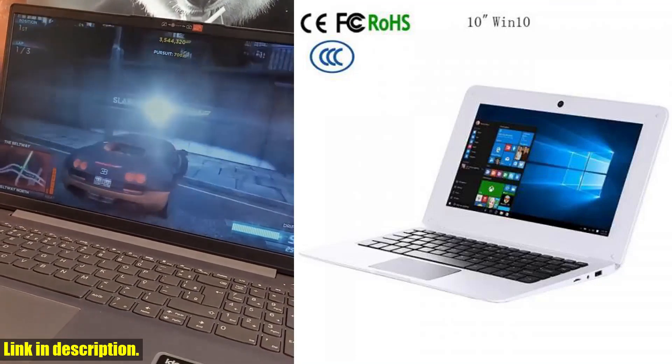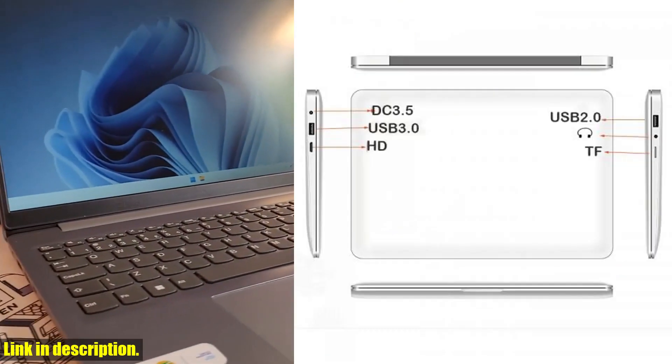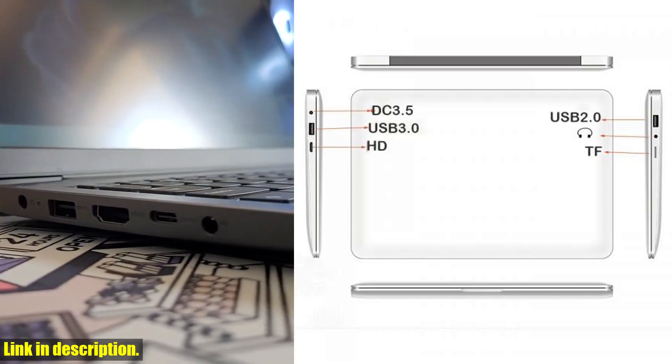And the best part? It's affordable and factory direct, so you can get it at an unbeatable price. So if you're ready to level up your gaming setup, be sure to check out the PC Gamer Notebook Full HD 10-inch Win 10 Mini Laptop.